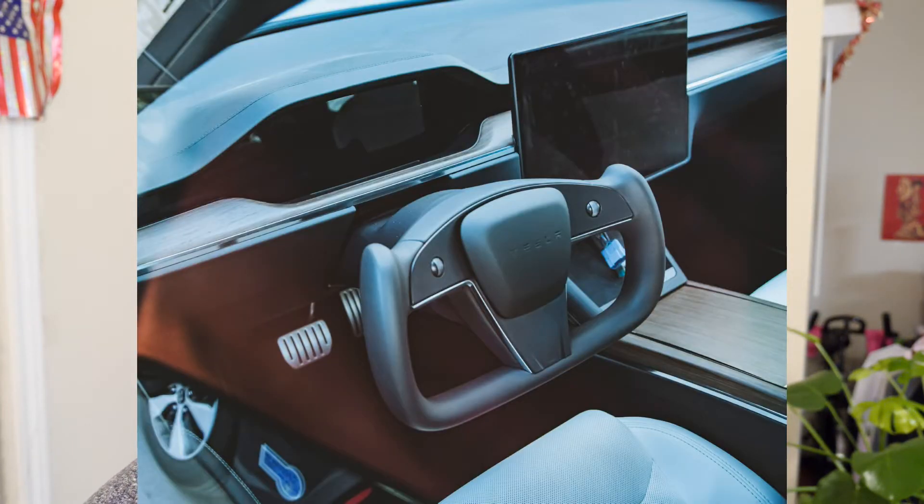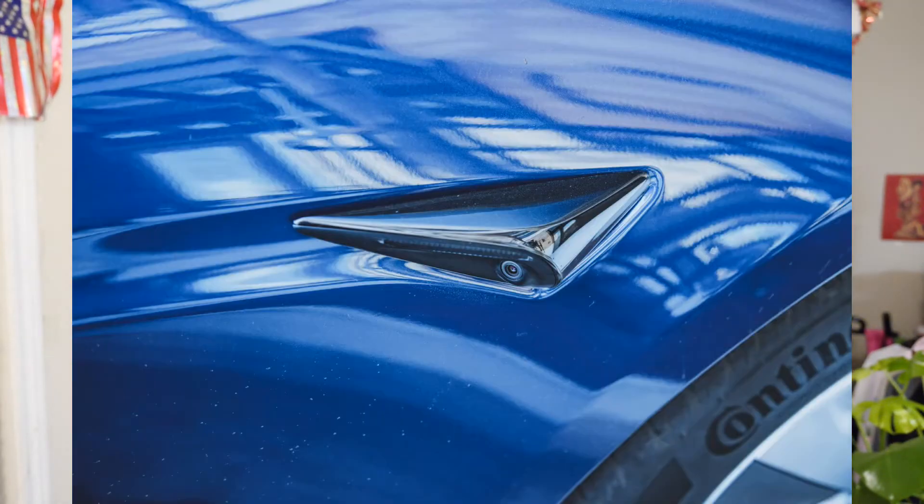It is happening. The Model S has been spotted out in the wild with the refresh, and you'll notice that the yoke steering wheel is replacing the circular format. My thoughts on this steering wheel being replaced is that there's going to be a learning curve using it. Most people use the steering wheel in a circular pattern, grabbing it at the 10 and 2 o'clock positions. I like to drive with my hand at the 12 o'clock position and make adjustments as needed.